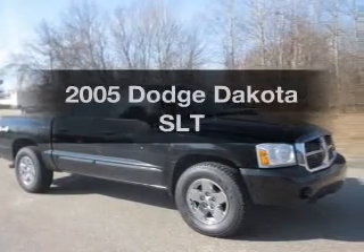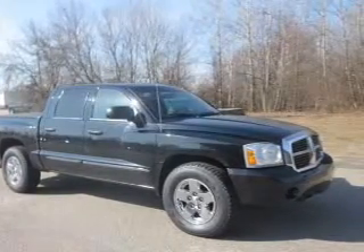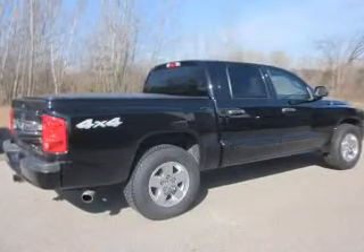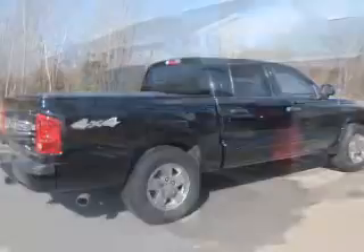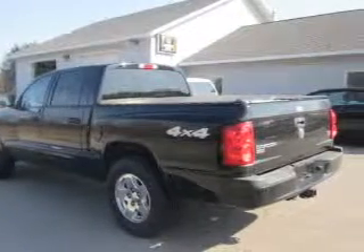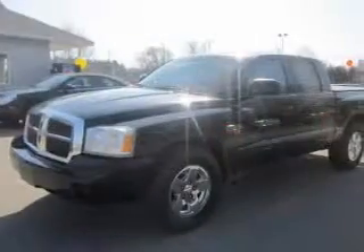Introducing the 2005 Dodge Dakota — everything you need under one roof with this great vehicle. With a powerful eight-cylinder engine, the powertrain includes four-wheel drive driven by an automatic transmission. Brake safely with the anti-lock braking system.